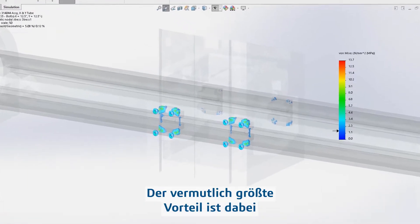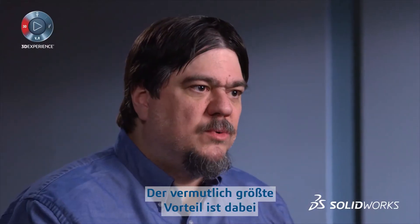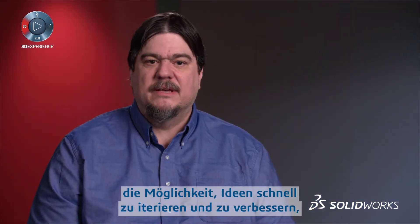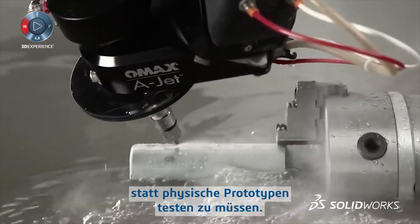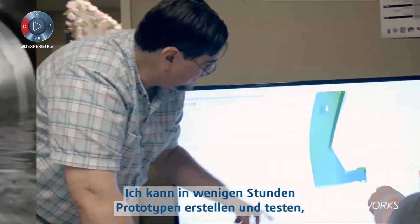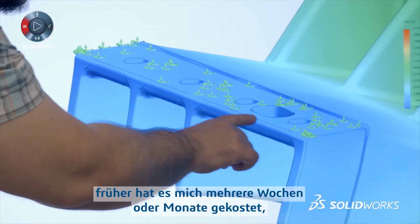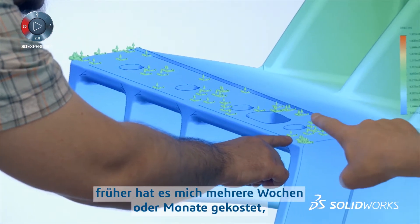In terms of the benefits, probably the biggest one is the ability to rapidly iterate ideas and refine them instead of going through physical prototype testing. I can prototype and test in several hours something that would take me several weeks to several months to do in real life.